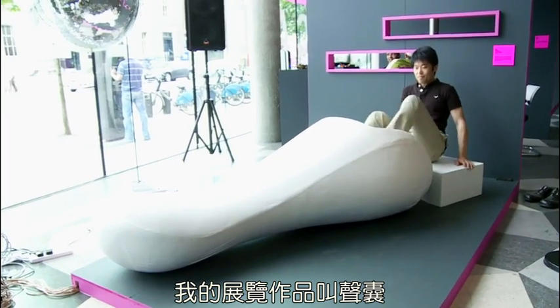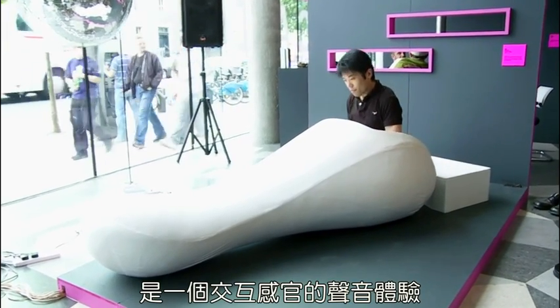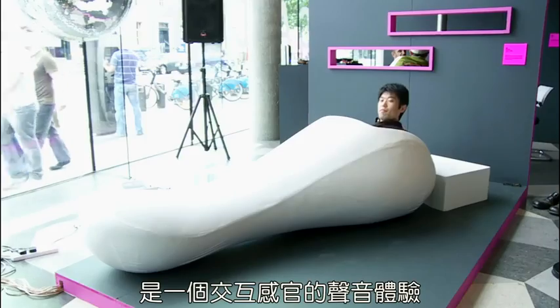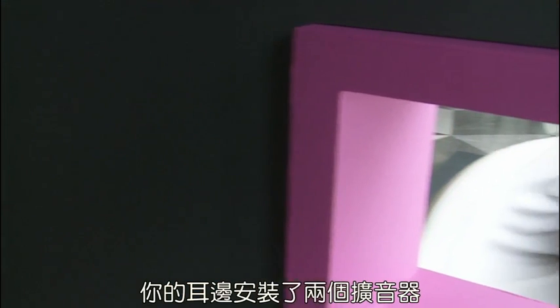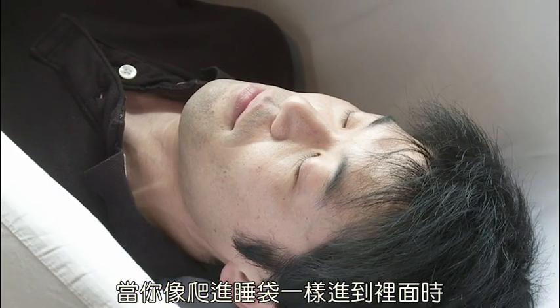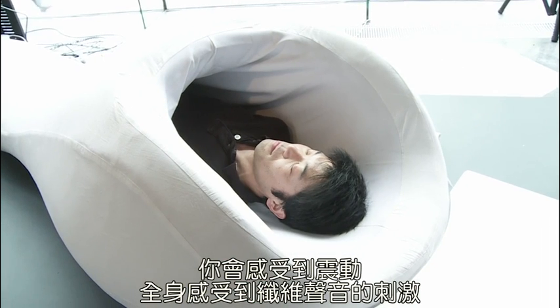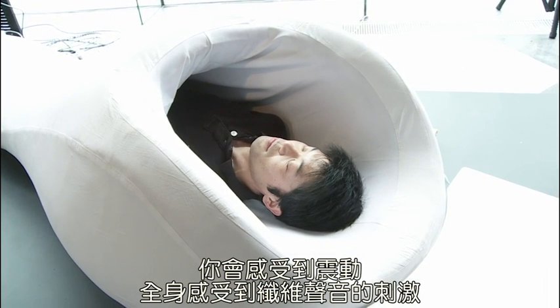My exhibit is called Sound Capsule. It's an intersensory sonic experience, meaning both auditory and tactile. There are two loudspeakers installed beside your ears, and when you lie back, you feel vibrations — a vibro-acoustic stimulus throughout your body.